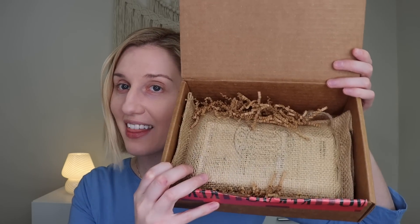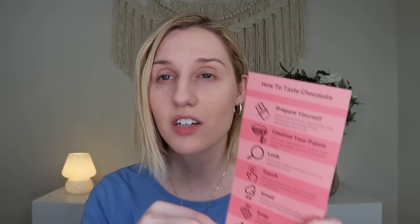Up next, let's jump into the Cacao box for February. This is a monthly premium specialty craft chocolate bar subscription — very delicious, high quality chocolate. You get four to five premium bars each month for $45.99 a month. Some of these are bean-to-bar and are made very, very well. The box comes with a card on how to taste chocolate, similar to how you might taste wine or cheese — you prepare yourself, cleanse your palate, look, touch, smell, snap, taste, and enjoy. It comes in a cute bag that looks like a cacao bean bag.